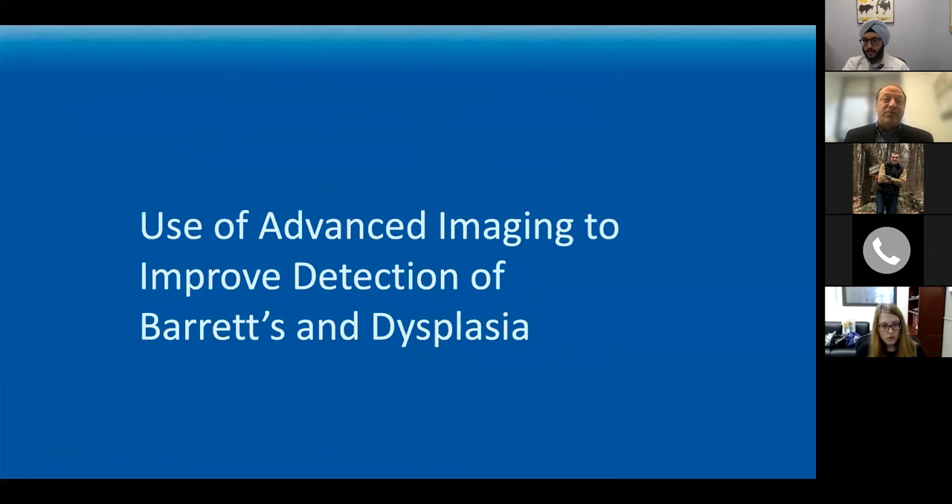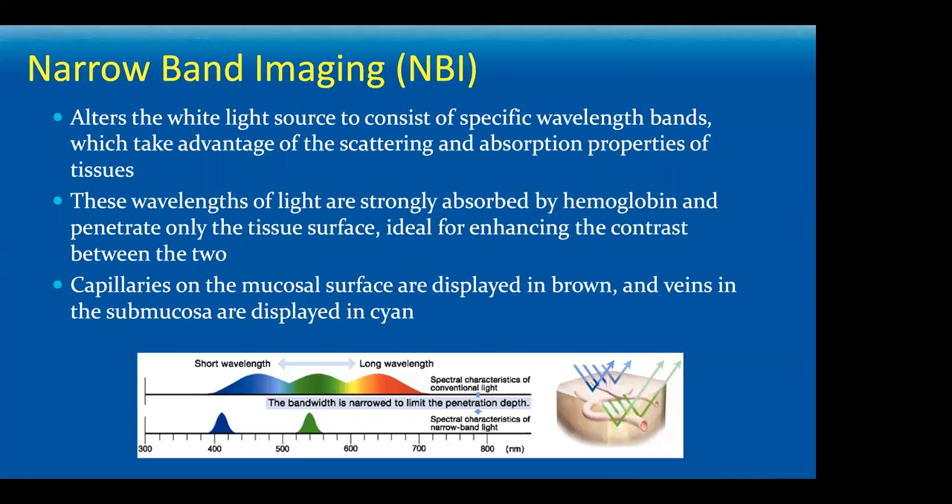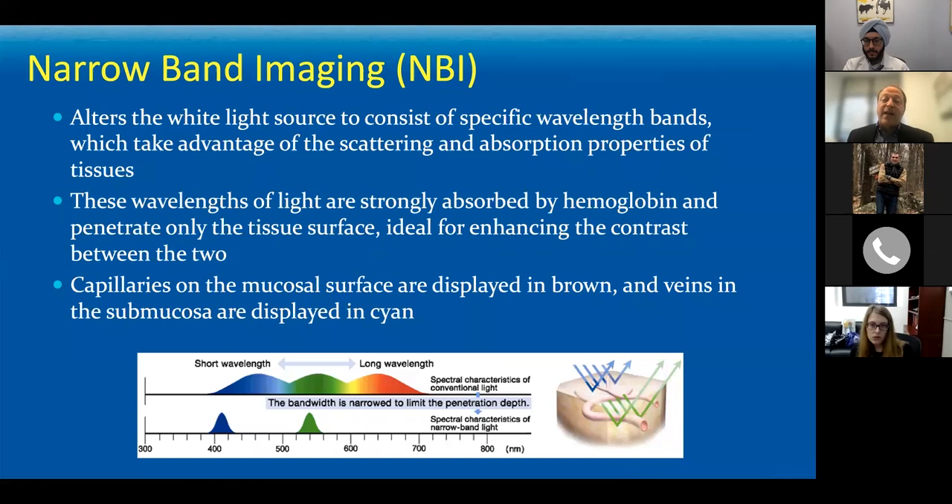The first technology being integrated into our algorithm is digital chromoendoscopy — in this case narrowband imaging, or NBI. It uses very specific wavelengths of light — blue and green — where those wavelengths specifically highlight the vascular pattern and the surface layer of the tissue rather than giving you a full white-light view. This allows you to focus on the vascular pattern, the mucosal surface, and the capillaries to see whether or not there are patterns suggesting architectural distortion indicative of dysplasia.